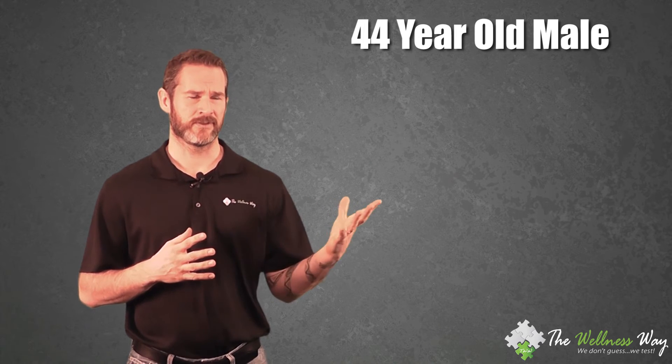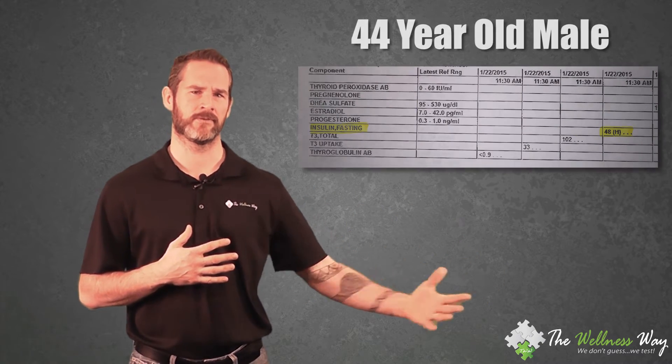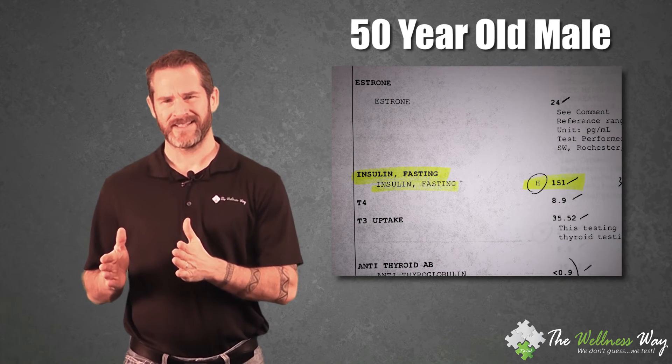The next person was also heavy and overweight, a little bit older, and his level was at 48. Then a 50-year-old male whose number was at 151. When we get insulin resistant it's a cumulative effect — day by day we get more and more insulin in our bloodstream, making us more likely to develop cancer and heart disease problems.